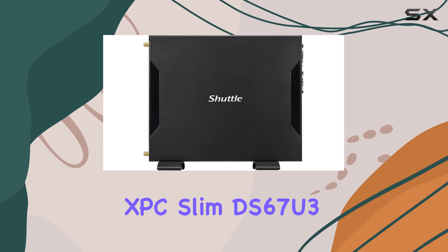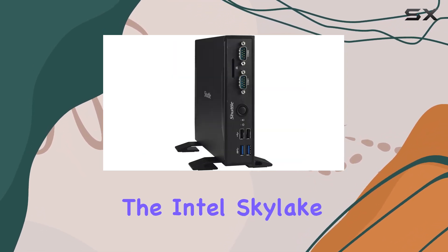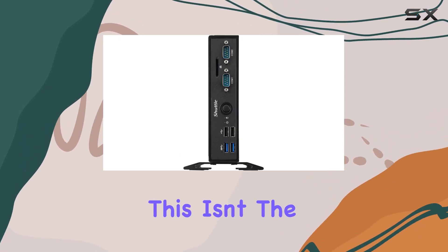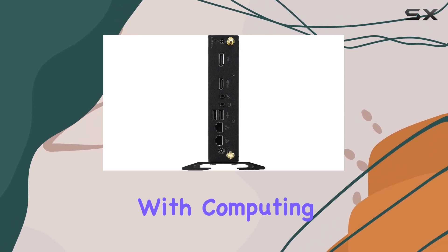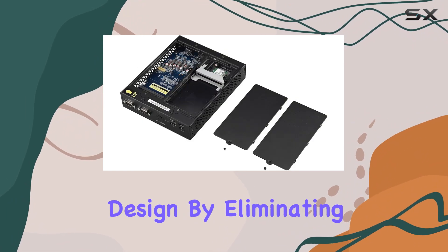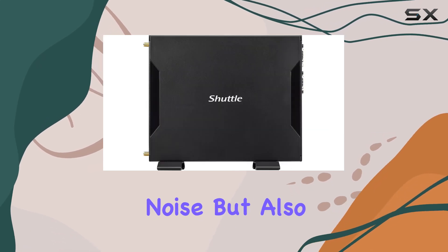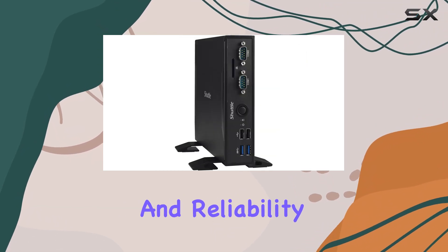Starting with the Shuttle XPC Slim DS67U3, this mini PC is built around the Intel Skylake i3-6100U processor. This isn't the newest in Intel's lineup, but it's a solid performer that balances power consumption with computing capability. What makes the DS67U3 particularly appealing is its fanless design. By eliminating moving parts, Shuttle not only reduces noise but also decreases the potential for mechanical failures, enhancing the unit's longevity and reliability.